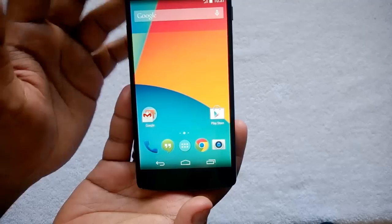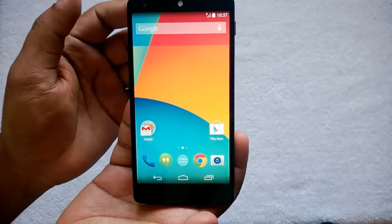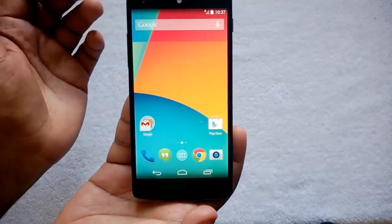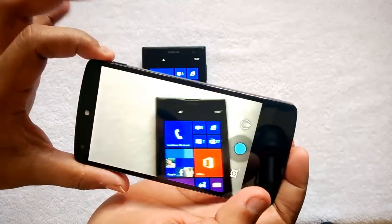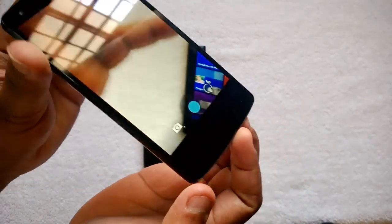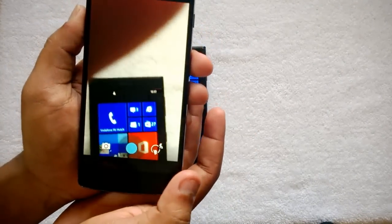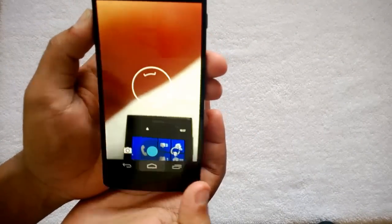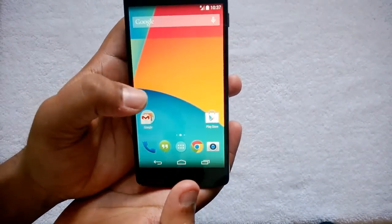Performance is really brilliant with the Snapdragon processor and 2GB RAM — you won't find any issues. The camera, however, is one thing that is disappointing on the Nexus 5. It's an average camera and does produce decent shots but not the best ones. The camera should have been better, since the current competition is around 13 megapixels and this ships with only 8 megapixels.